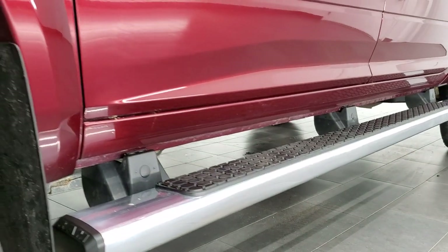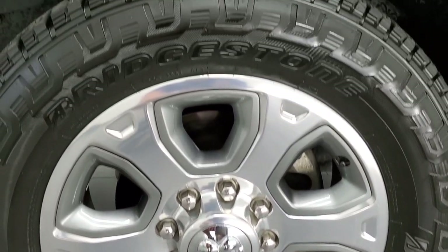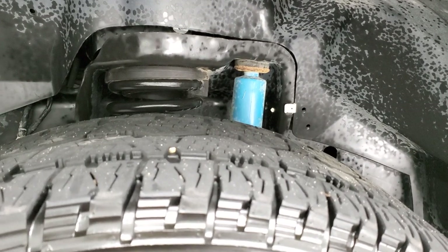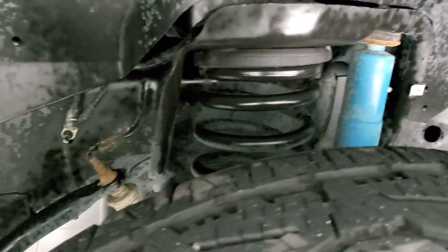Very nice down that side — it has the factory chrome step bars, comes with the 20 inch polished aluminum and painted pocket rims. No major scuffs or scrapes and it has Bridgestone Dueler AT tires, LT 285 60R20s, with right around half the tread left. It has the Bilstein shocks, which you get with the 4x4 off-road package.